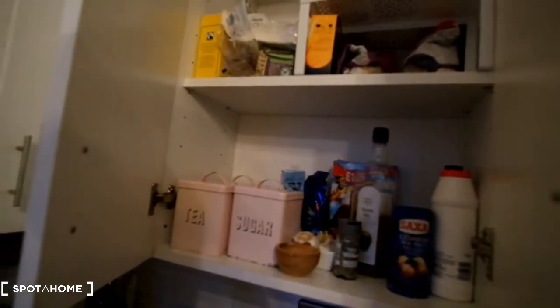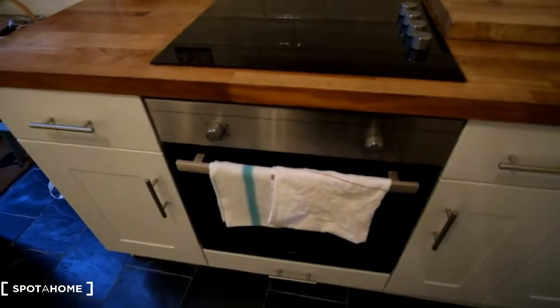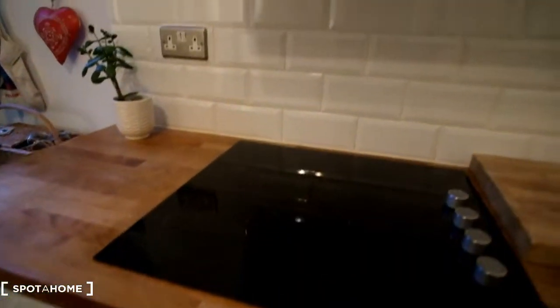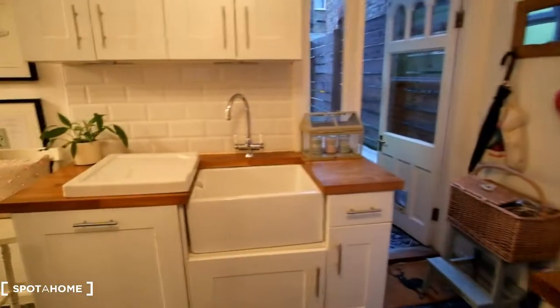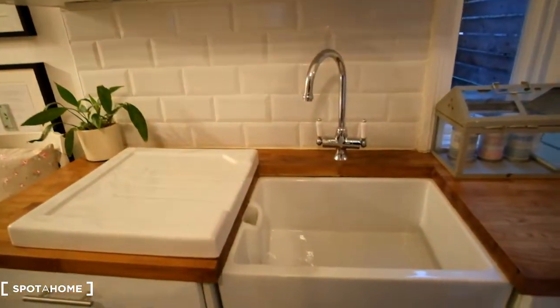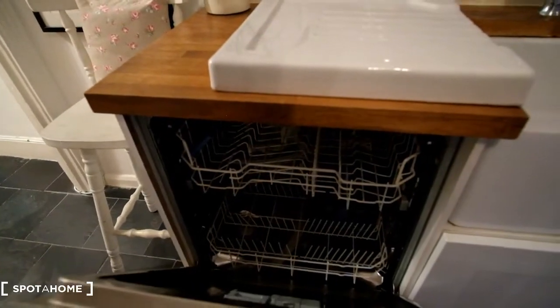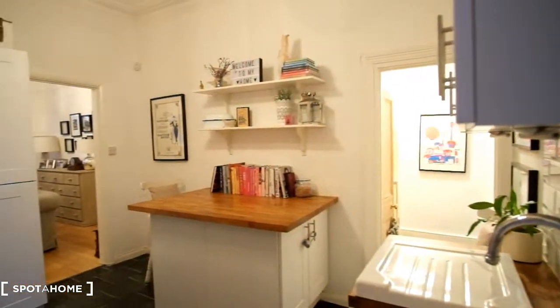We've got a cupboard up above for any food — we've got the tea and sugar there. Here we've got the oven and stove in the centre, with the stove up top and the extractor above that. And then on this side we've got the sink as well as dishwasher and access to the garden. So one nice look at the kitchen.